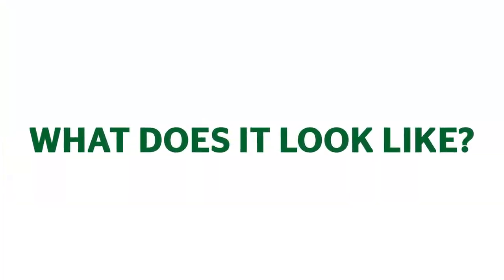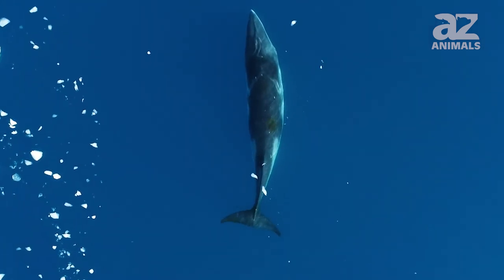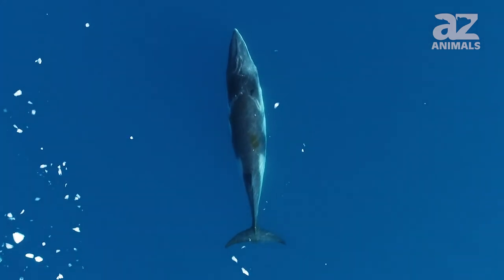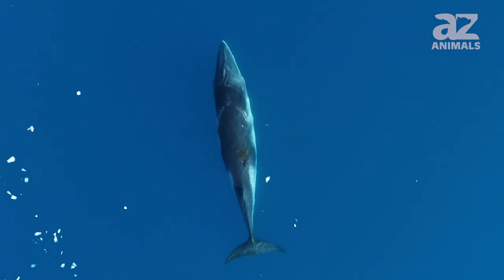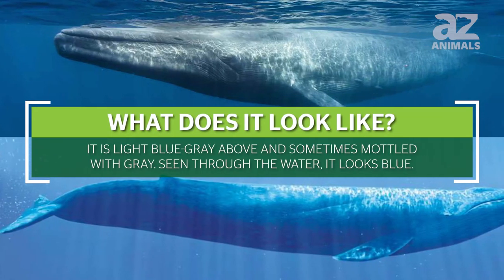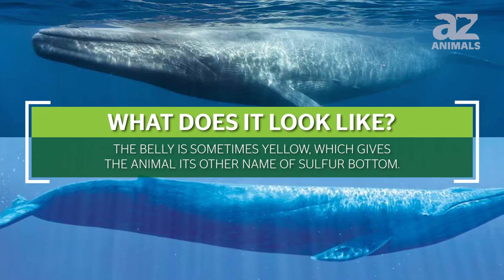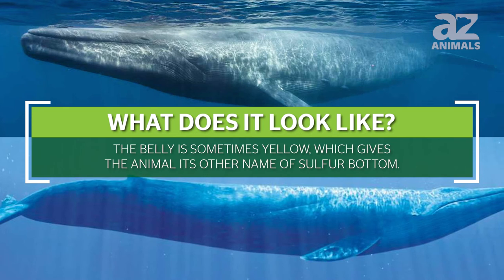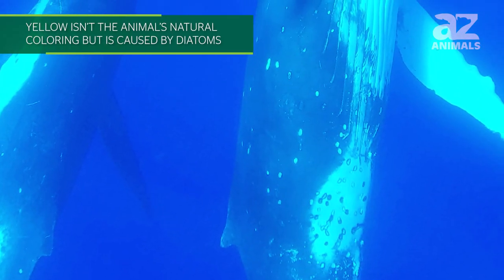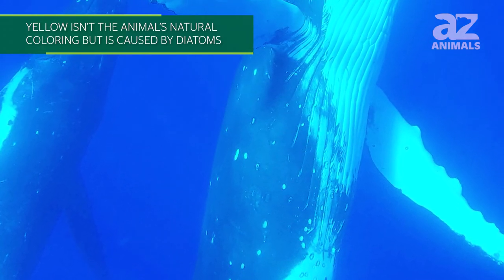What does it look like? The blue whale is fusiform, which means it is shaped like a spindle that tapers toward both ends. This cetacean tapers mostly toward its tail. It is light blue-gray above and sometimes mottled with gray. Seen through the water, it looks blue. The belly is sometimes yellow, which gives the animal its other name of sulfur bottom. The yellow isn't the animal's natural coloring but is caused by diatoms that cling to its belly as it swims in cold waters.